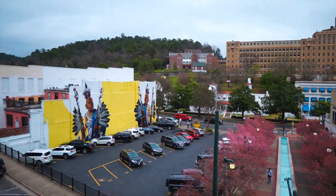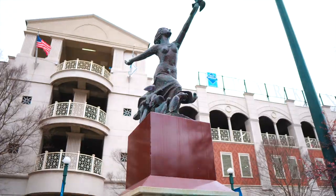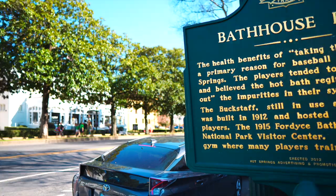After all that St. Paddy's Day fun, we were ready for something a bit more mellow the next day. So we headed to Bathhouse Row for a nice healing soak.